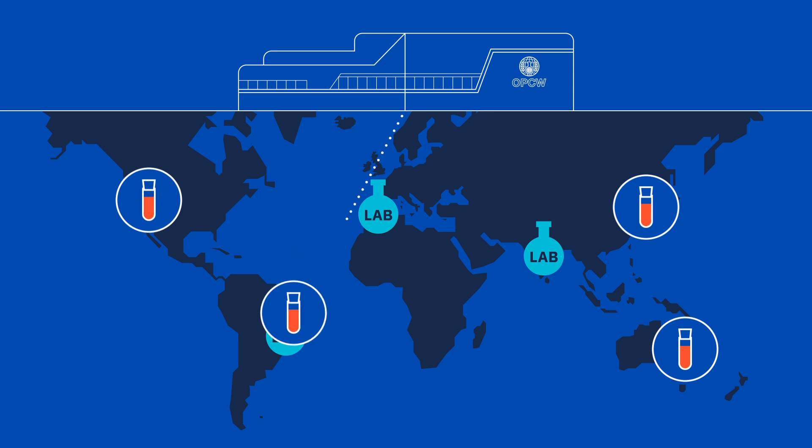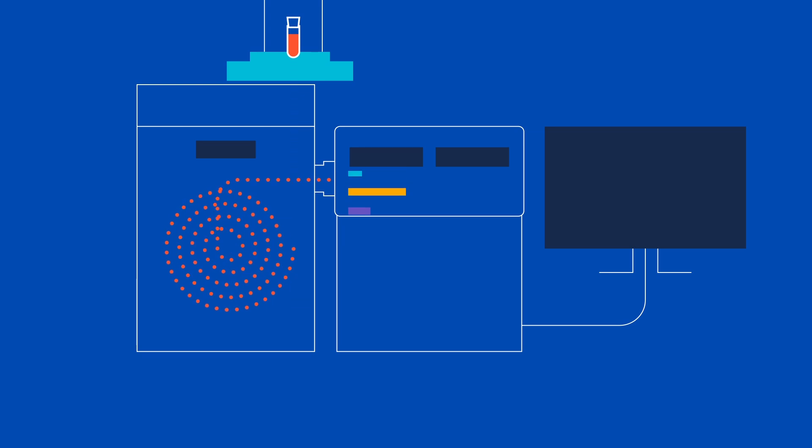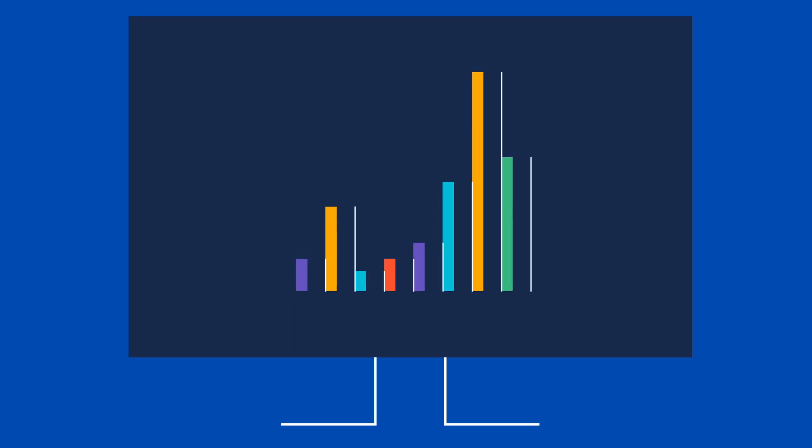Laboratories in this network must pass rigorous annual proficiency tests to be authorised to analyse authentic samples, ensuring that OPCW's chemical analysis is impartial and accurate.